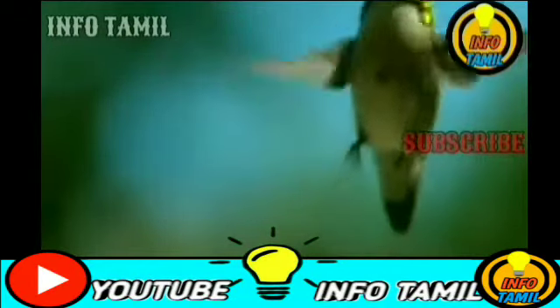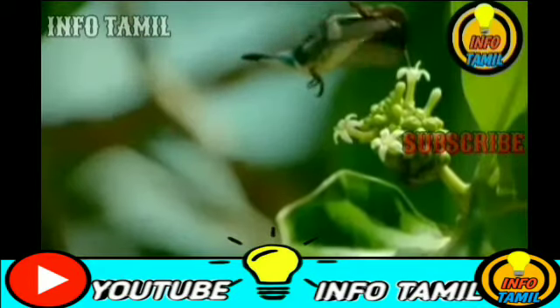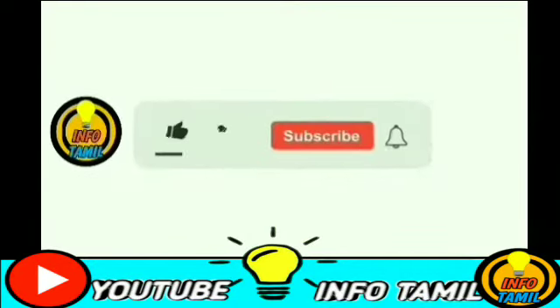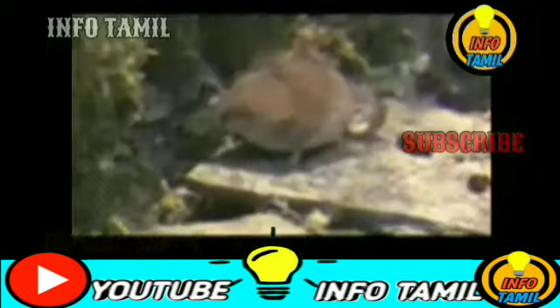Hey guys, welcome to Infothamal. In this video, we will continue to do a new style. We can see a lot of small ones. Please like, share and comment on our channel and click on the bell icon. Now we will see the video.